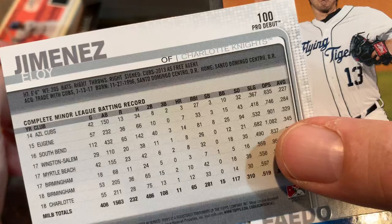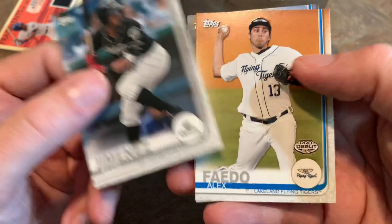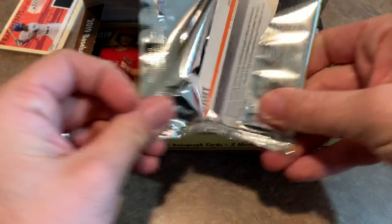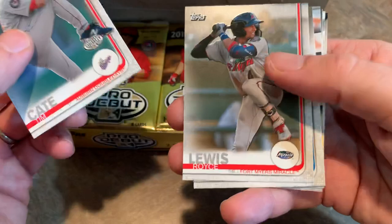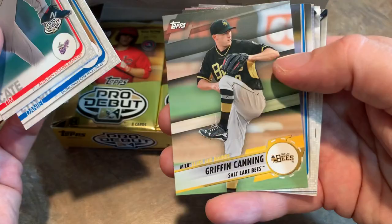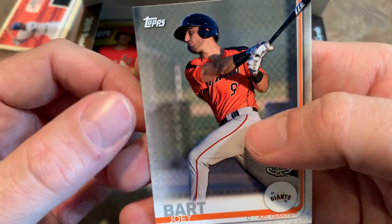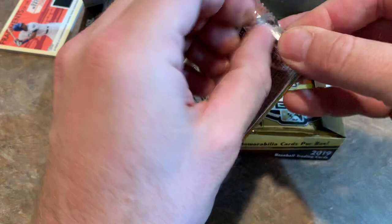Joey Bart on the back — San Francisco Giants top prospect. Royce Lewis from the Twins; you're going to be hearing a lot about him. Griffin Canning from the Salt Lake Bees. Carlos Cortez. Joey Bart is a good name — Giants top prospect. He was one of the more sought-after cards in 2019 Bowman.